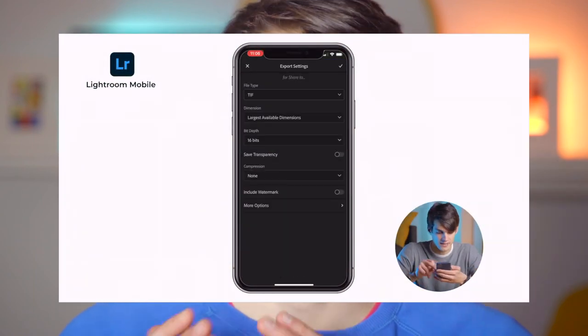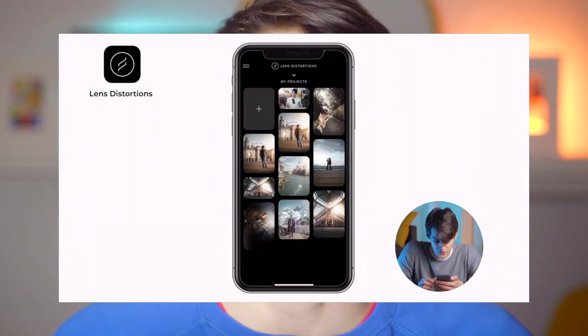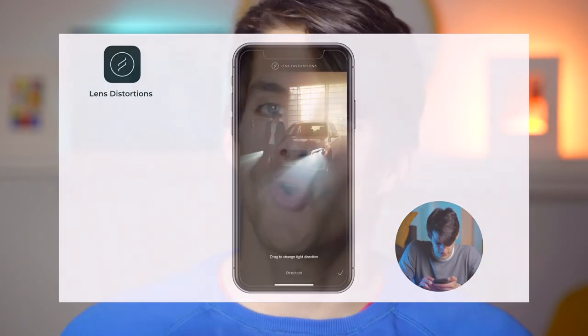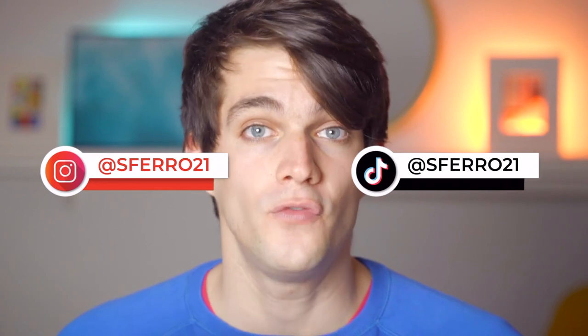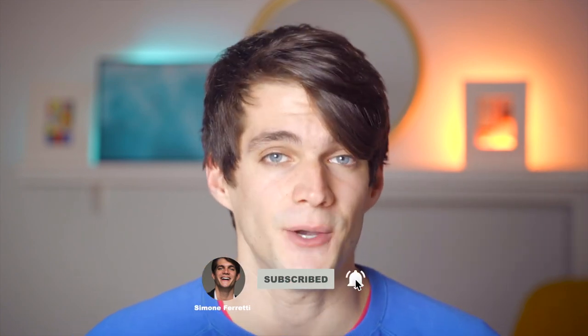If you want to know more about how to use Lightroom and which other apps to use to increase the level of your mobile photos, check out the video where I show my top 4 apps for mobile photography. Follow me on Instagram and TikTok for daily content on improving your photography. Click that thumbs up, subscribe and hit the notification bell if you enjoyed this video. Thank you so much for watching — until next time, ciao!